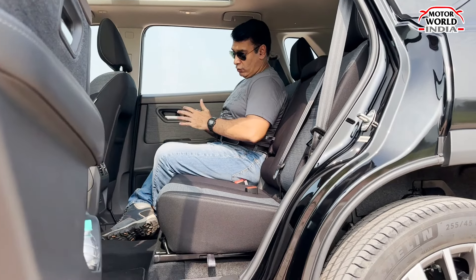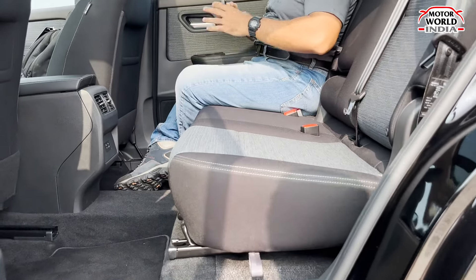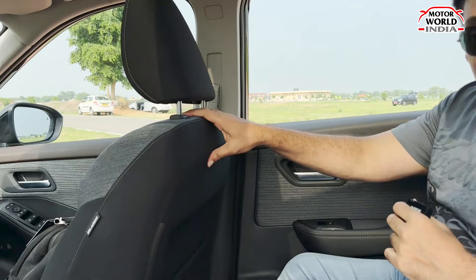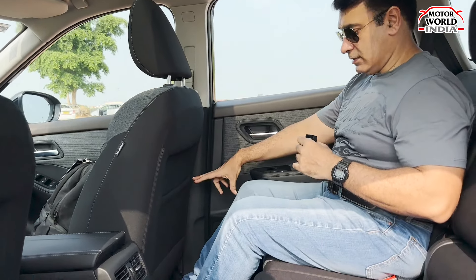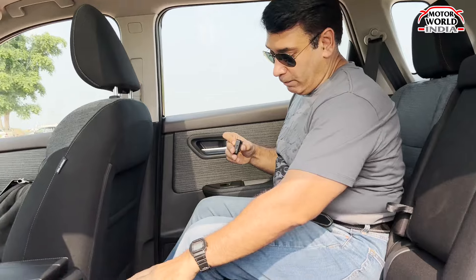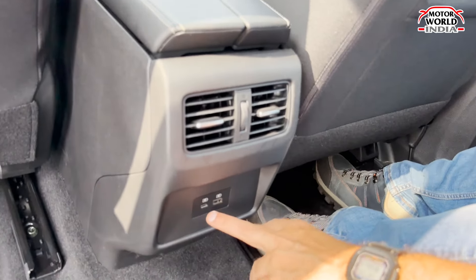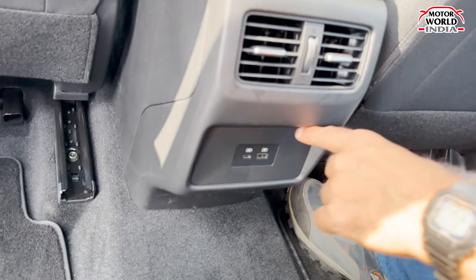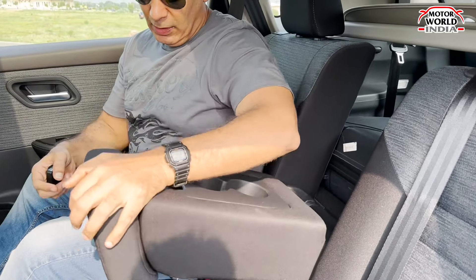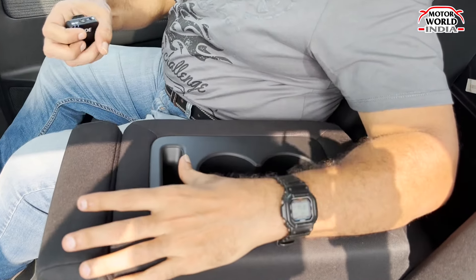Once inside and the door is closed, the middle-row comfort is quite good. Under-thigh support is also good. Headroom is adequate. At my height of 5'6"-5'7", the knee room, shoulder room and headroom are all good enough. At the rear, you get two AC vents along with USB-C and regular USB charging ports.